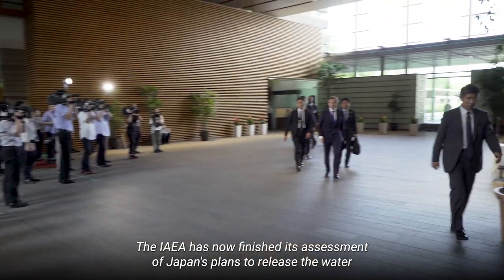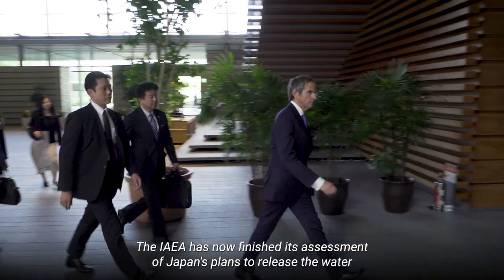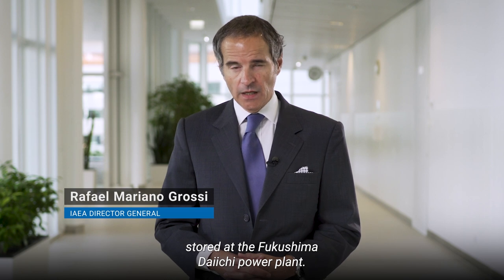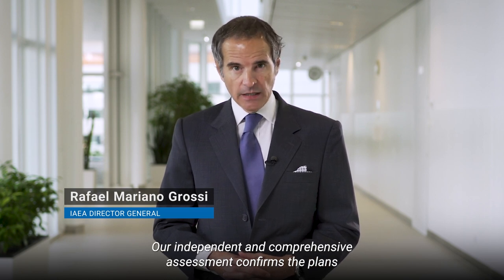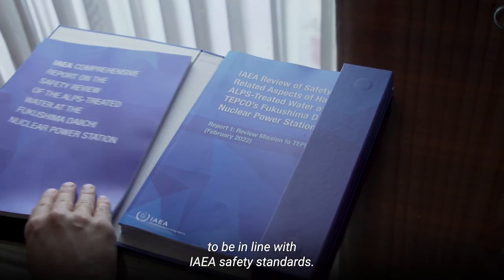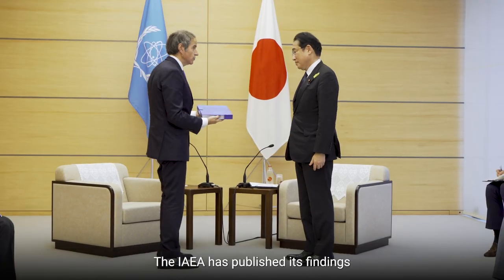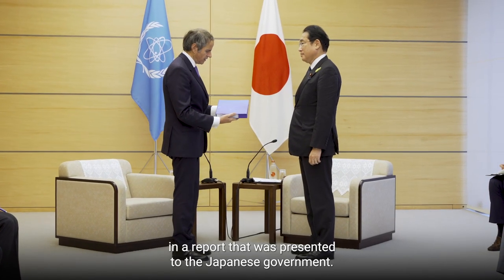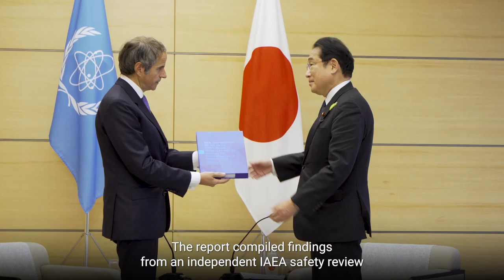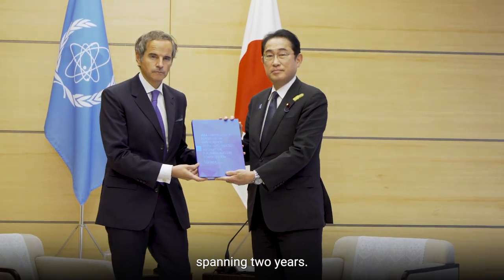The IAEA has now finished its assessment of Japan's plans to release the water stored at the Fukushima Daiichi power plant. Our independent and comprehensive assessment confirms the plans to be in line with IAEA safety standards. The IAEA has published its findings in a report that was presented to the Japanese government. The report compiled findings from an independent IAEA safety review spanning two years.